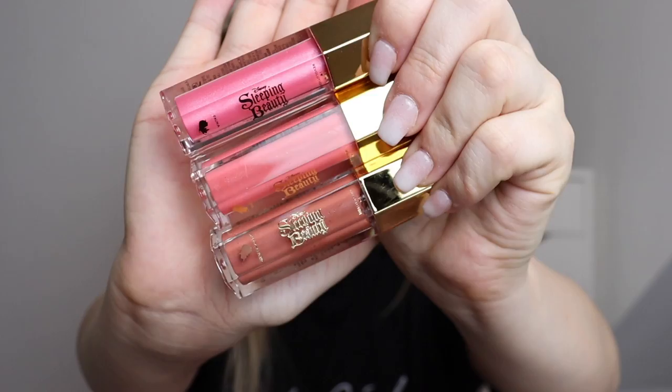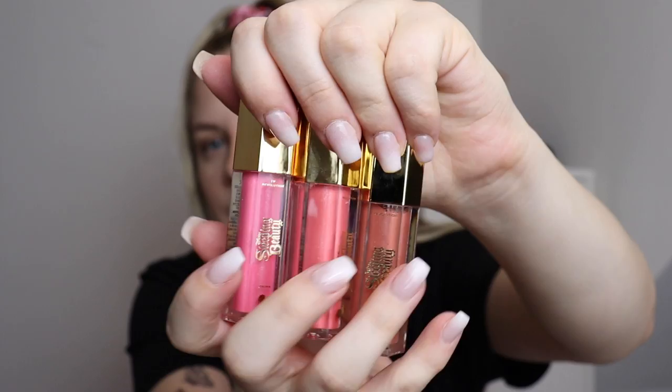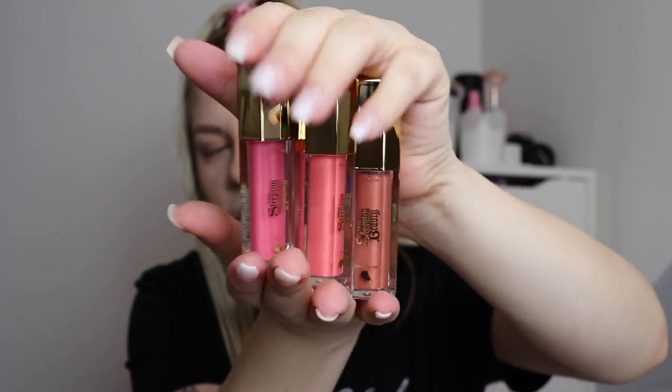Then we have the little lip gloss trio — I'm so excited about these! I hope the formula is good. I absolutely love the packaging they're in. The pinky one is called Fauna, the peachy one is called Flora, and the brownie one is called Merriweather. This is just so nostalgic, I love it so much.